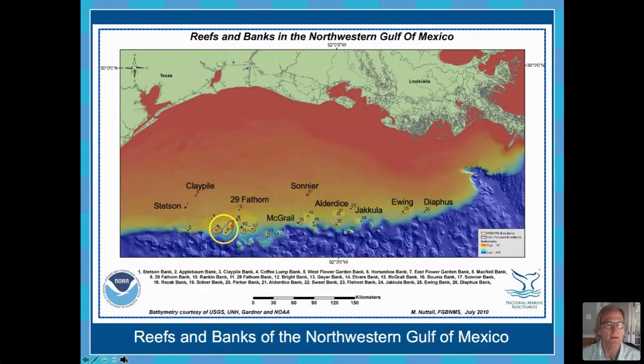The Flower Garden Banks and Stetson Bank are only three of what are dozens of reefs and banks that occur along the edge of the continental shelf in the Gulf of Mexico. This is color-coded from shallow to deep — red indicates shallower waters while blue is deeper. You can see the continental shelf in this part of the Gulf of Mexico extends out from the shoreline for quite a distance depending on where you are, and then it reaches a point where it breaks off into the deep part of the Gulf. Right along the edge of that drop-off is this series of underwater features that we call reefs and banks. They range from the Flower Garden Banks to the west, all the way east to almost the Mississippi Delta.